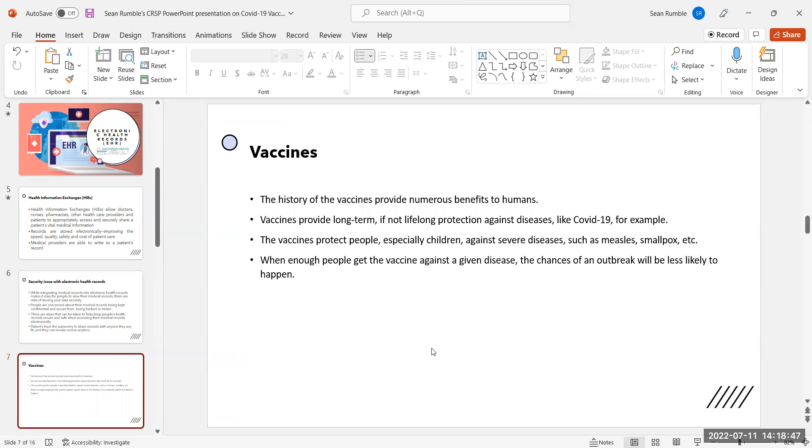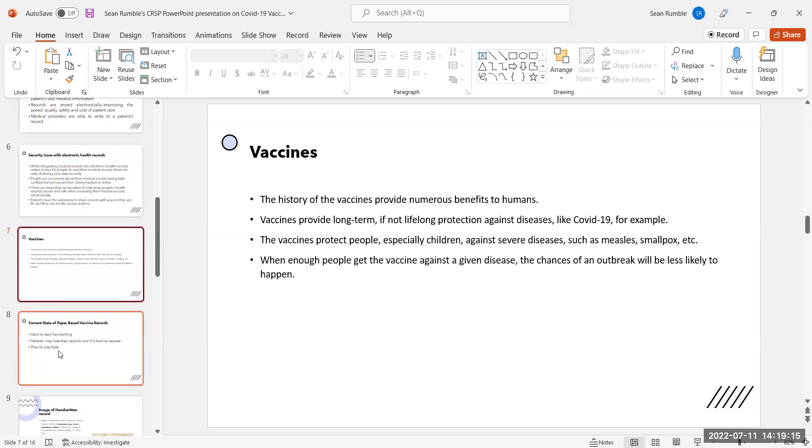The history of vaccines provides numerous benefits to humans. Vaccines provide long-term, if not lifelong, protection against diseases like COVID-19, for example. Vaccines protect people, especially children, against severe diseases such as measles and smallpox. When enough people get the vaccine against a given disease, the chances of an outbreak will be less likely to happen.